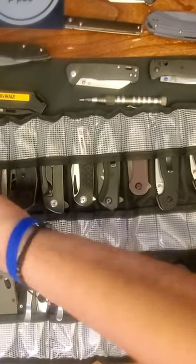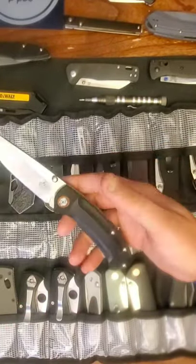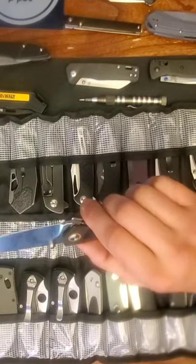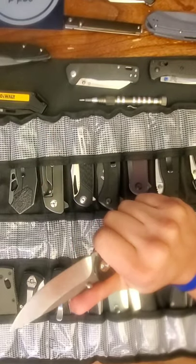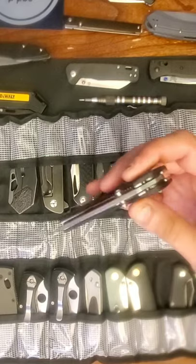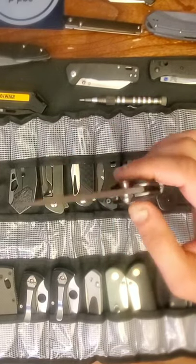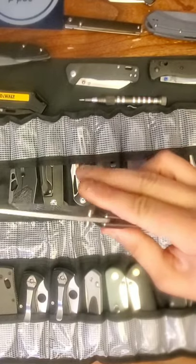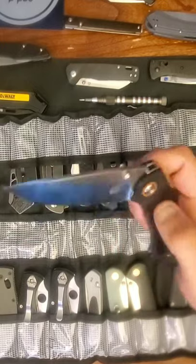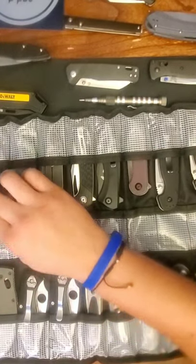This is the QSP Copperhead — in my opinion it's the poor man's Super Freak. The ergonomics are very similar and it's a very solid, robust-feeling knife. I took it apart, cleaned it up, and the action is almost super-fall-shot. You can spidey flick it, thumb flick it — the action is freaking great.